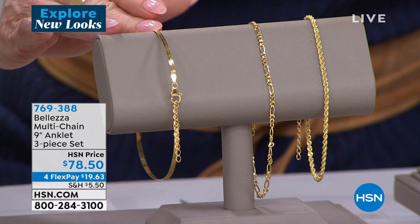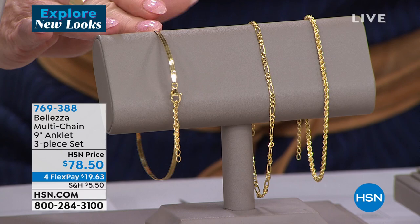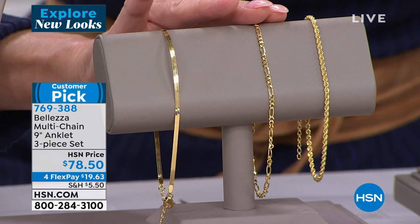It's nine inches in length with a full two-inch extender. It's hard enough knowing what our wrist size is, let alone our ankle size, so it's fully adjustable. It's available with four FlexPays — it's under $20. We will ship it to you.